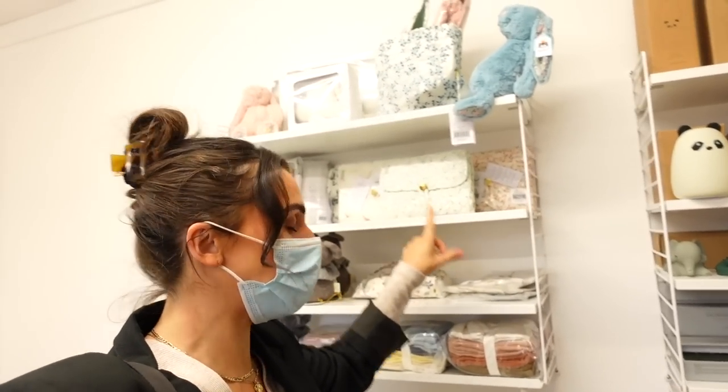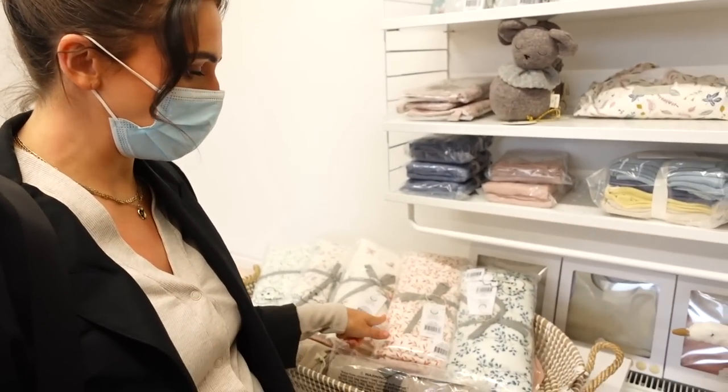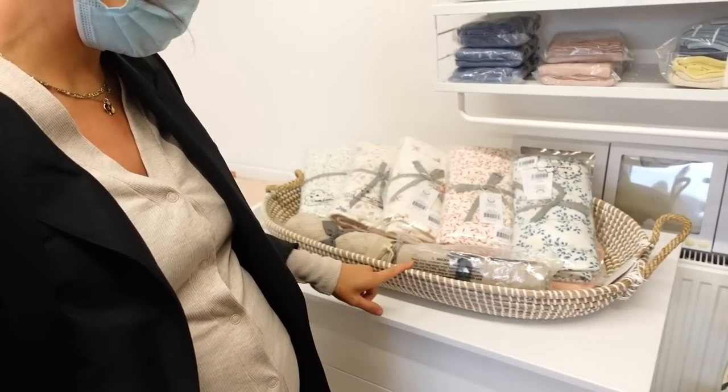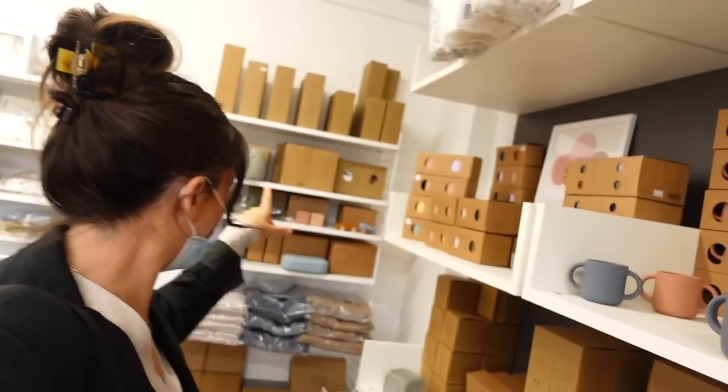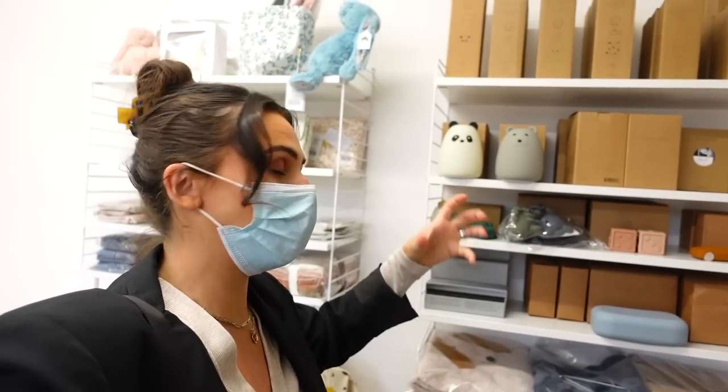We've been walking around looking at lots of different things and Amanda's been amazing, just showing me everything. Look at this light — they've got little lights here, and they've also got little changing mats which match everything. So you can match all of your bedding. But I've got to show you this light — it's a little bunny. These lights are amazing as well because when they get older, they can just take them out with them if they wake up and walk to the toilet.